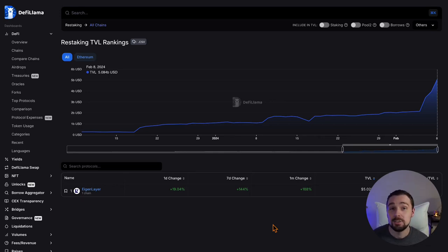Restaking is the fastest growing DeFi category with a TVL of more than 5 billion US dollars. Talking about parabolic growth.